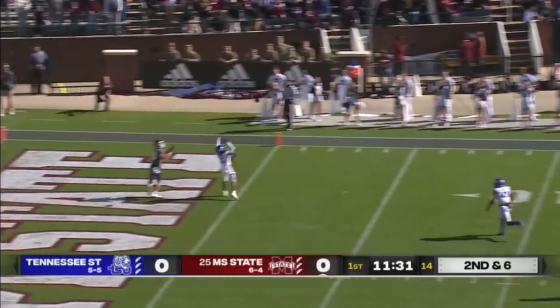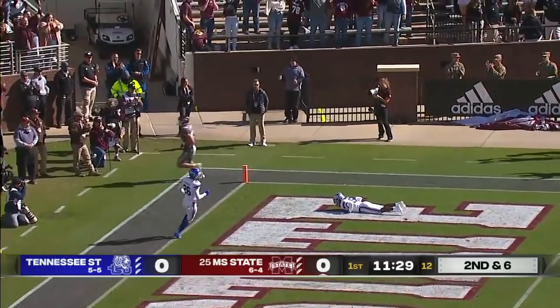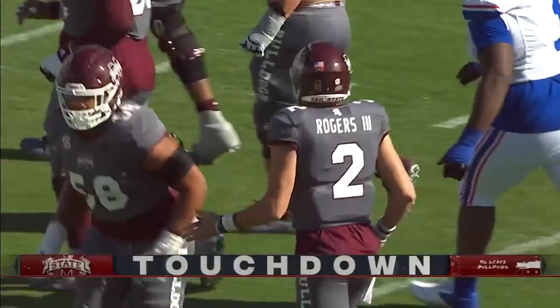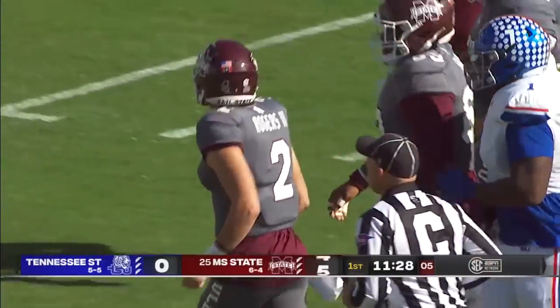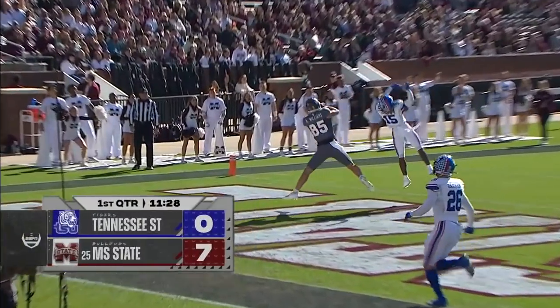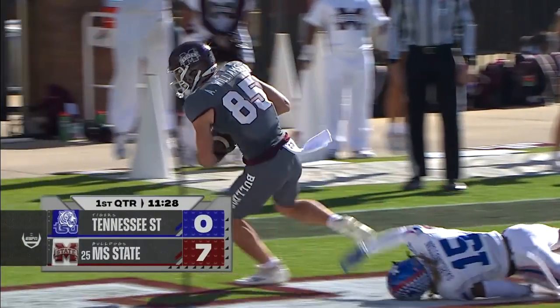Four-man rush, pocket holds, pass to the end zone is caught. Touchdown, Austin Williams! Mississippi State strikes first on a 21-yard floater to the end zone. Austin Williams on the corner routes — his second touchdown of the season.